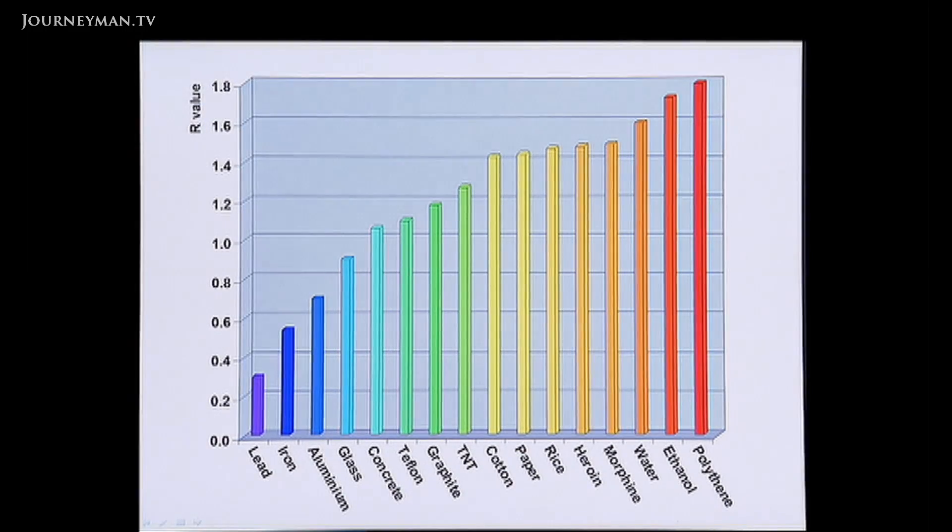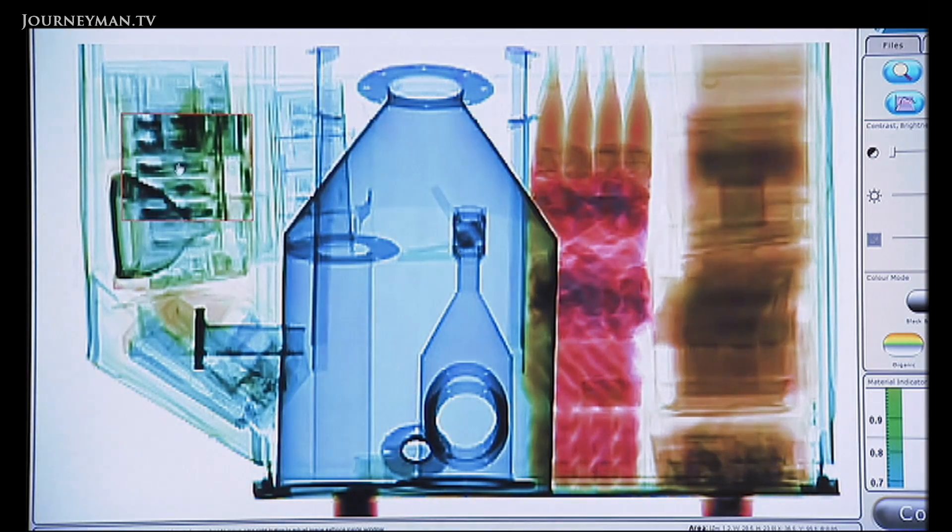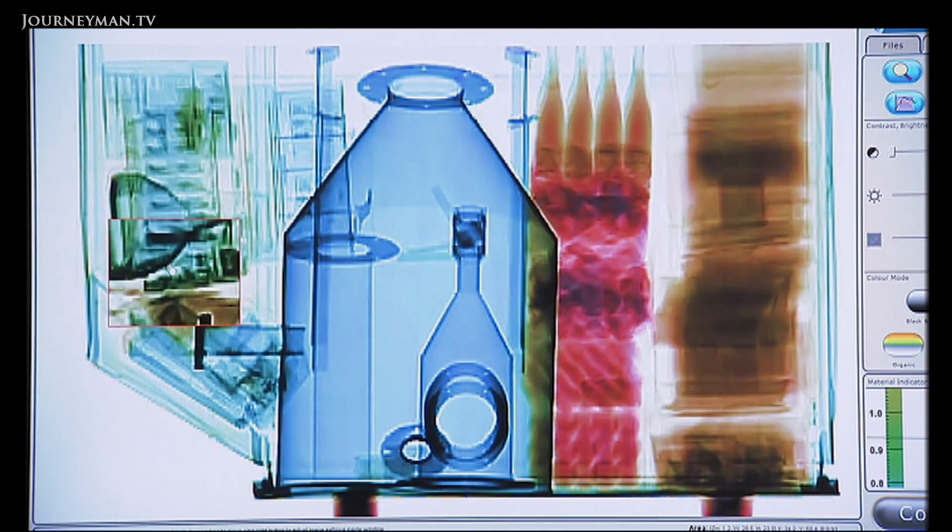The way it works is the neutrons and x-rays together let us pick out different classes of material in the cargo, and we use different colours to show those materials to the operator. With the neutrons, the scanner can distinguish up to 250 different types of substances.